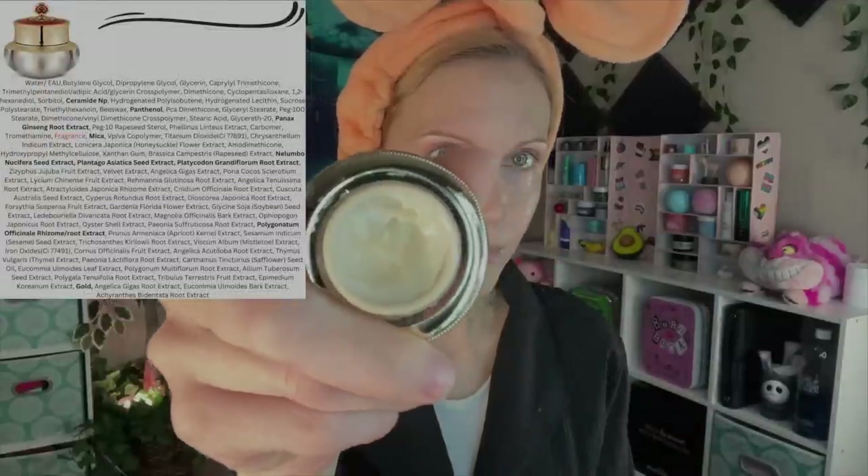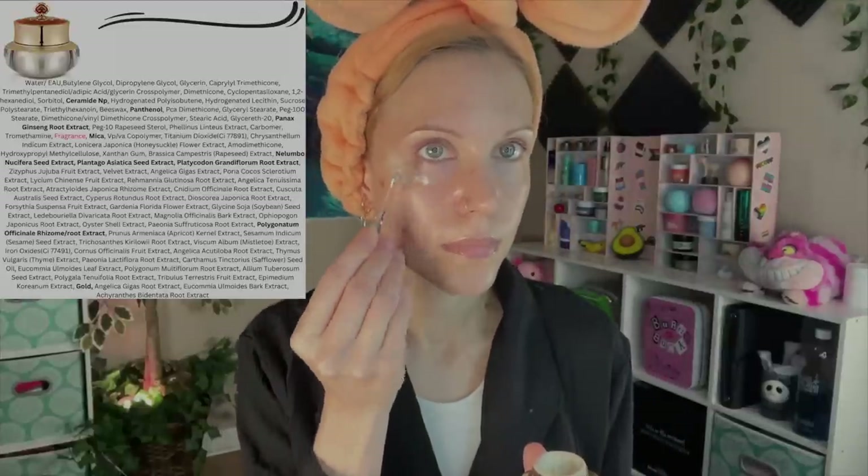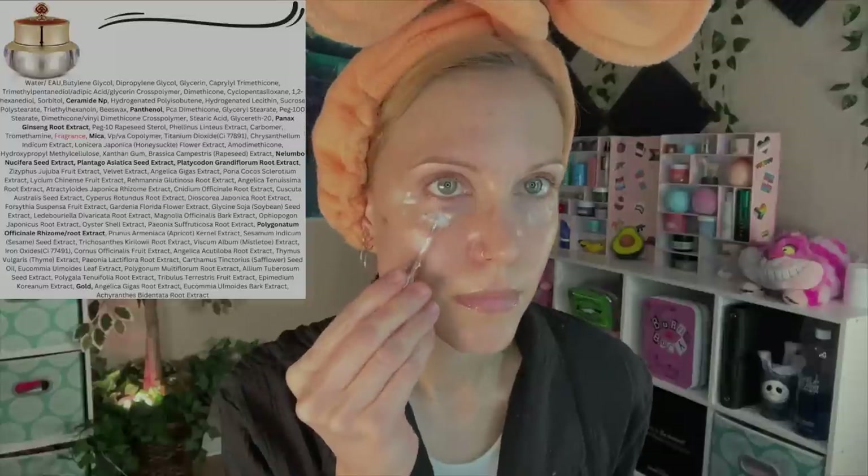You only get five milliliters of the eye cream, but I still hadn't finished it after two weeks of use, so it's a good sample size. As for the eye cream itself, I liked it but it didn't become a love for me. It claims to tighten and firm, and it's nice to apply — it seems to have some reflective properties that give a cosmetic brightening effect, which I do like in an eye cream.